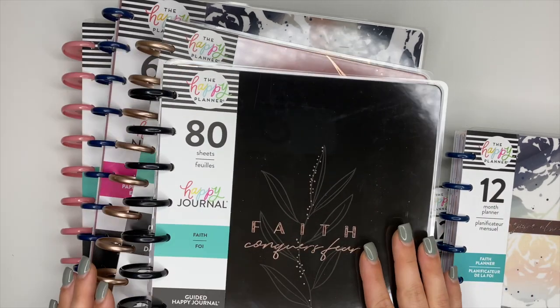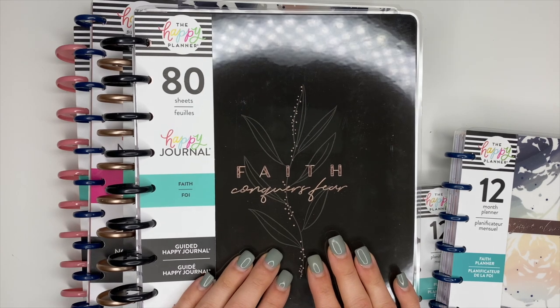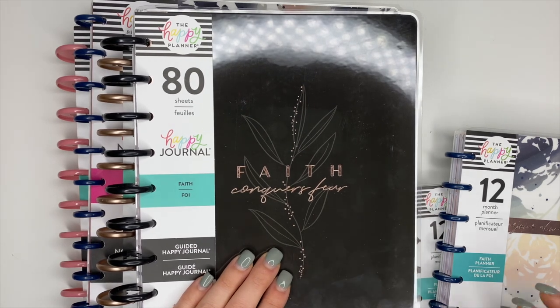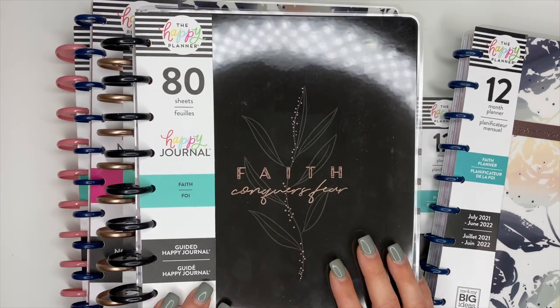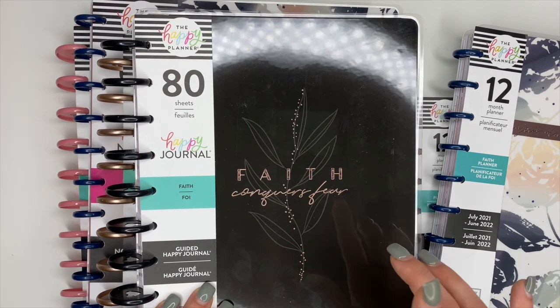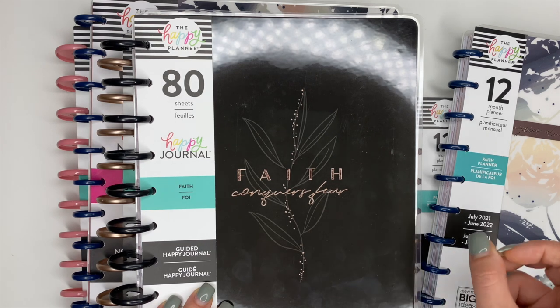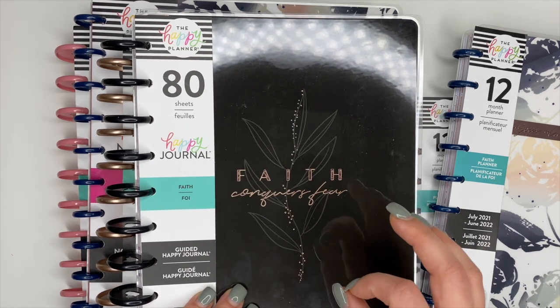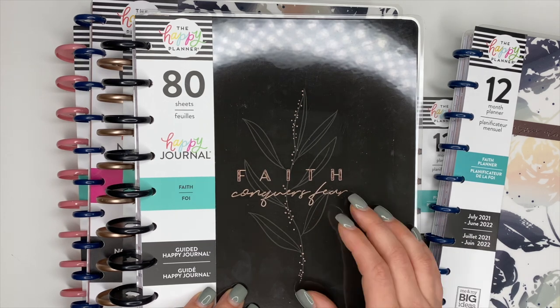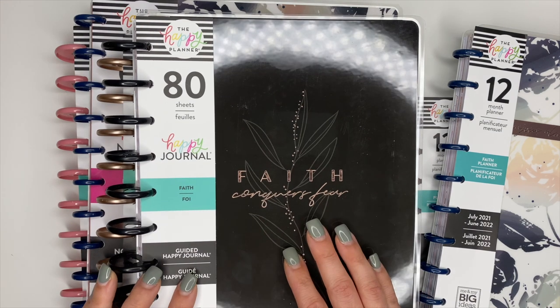Hey, my awesome planner friends, Ashley here. Today we are going to be flipping through the new planners from the Happy Planner's faith collection. This is part of their spring release. These items are going to release on March 4th at 9 a.m. Pacific Standard Time, 12 p.m. Eastern Time. They also have some stickers and different accessories for the faith collection, and I have a separate video on those.